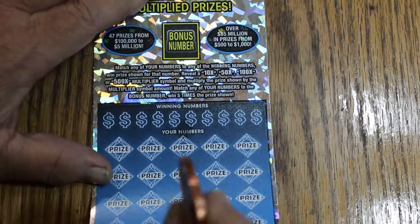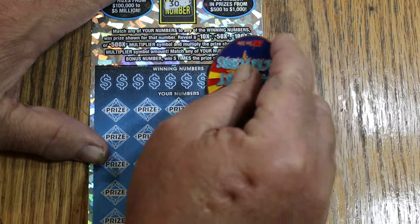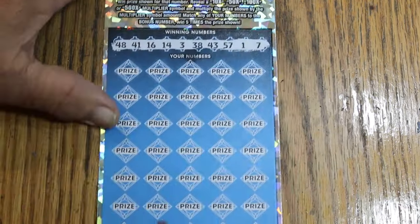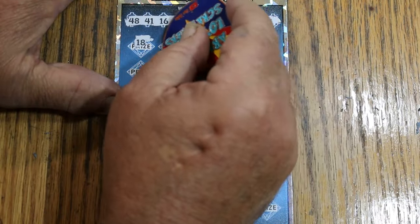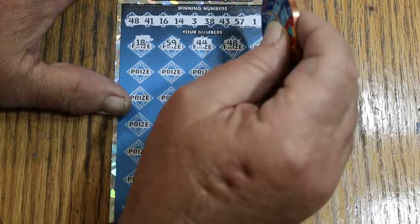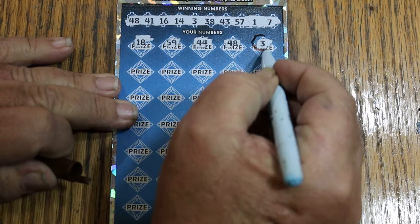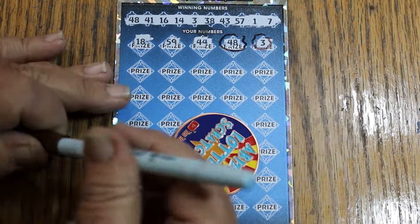Let's get the bonus number out of the way: 30. Numbers are 48, 41, 16, 14, 3, 38, 43, 57, 1, and 7. Here we go: 18, 59, 44 Club, 48 — and we have a win on the first ticket! Number 3, we're starting to get multiples. We'll have to start circling them so I don't lose them.